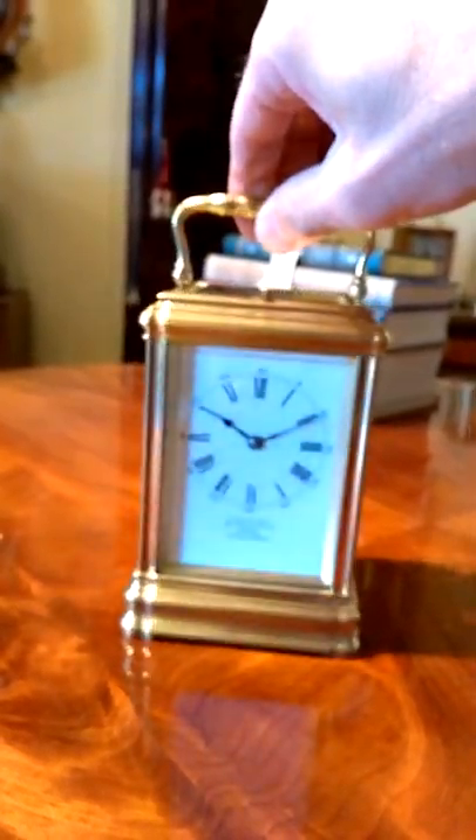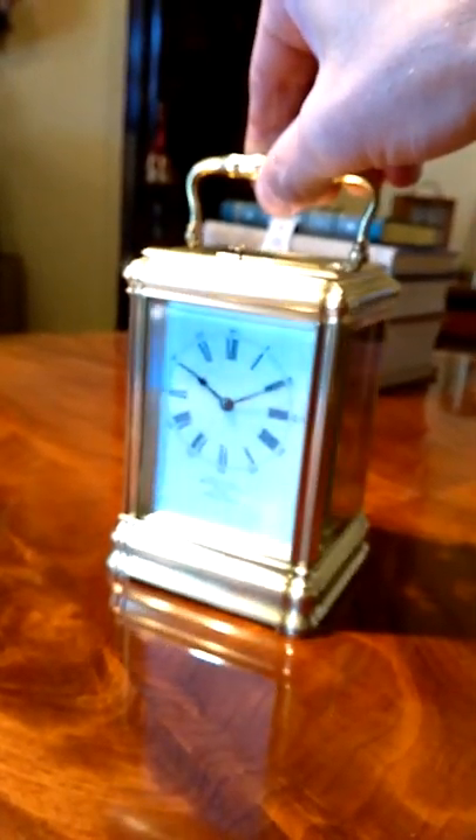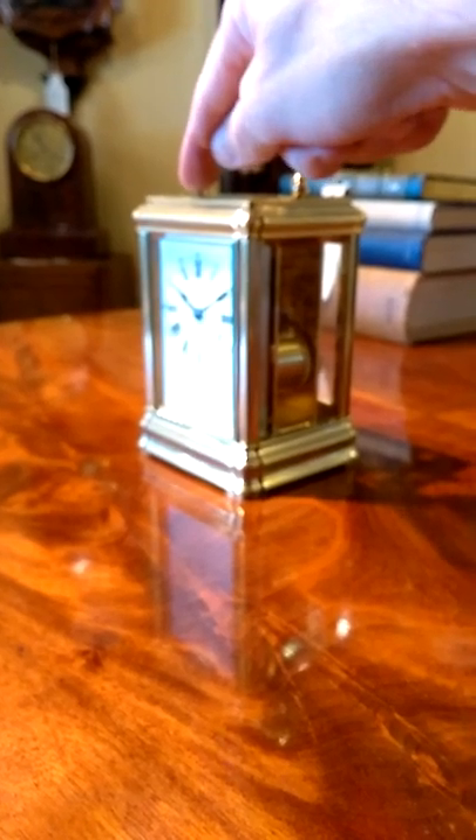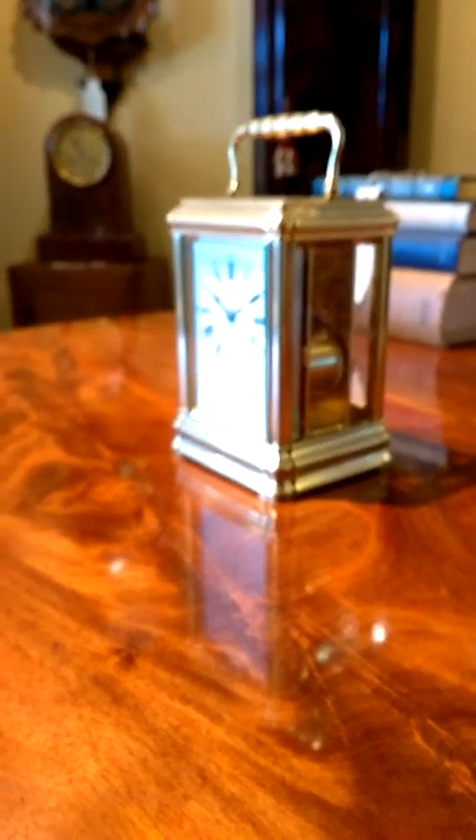And this one is no exception. A lovely clock, obviously with the push repeat button. Let's push that and you can hear it.